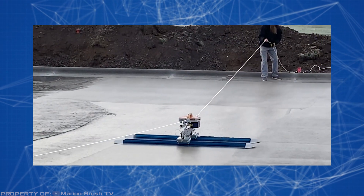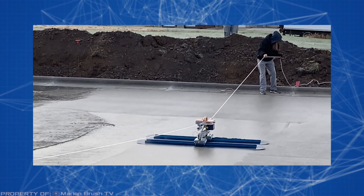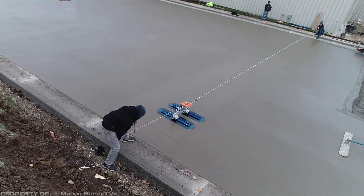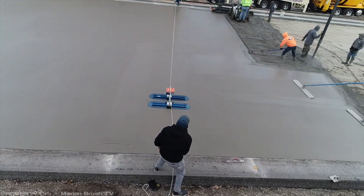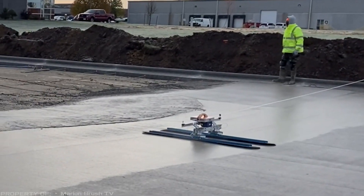Built-in mechanisms automatically tilt the float pans to apply pressure on the freshly poured surface, aiming for optimal results. The machine is equipped with a built-in battery that provides enough power for troweling 12,000 square feet of surface on a single charge.